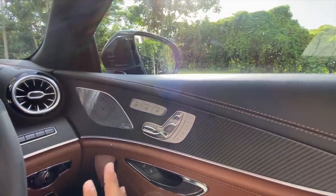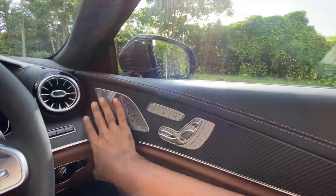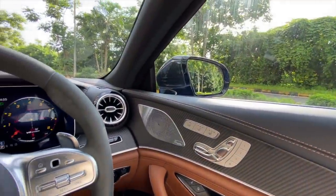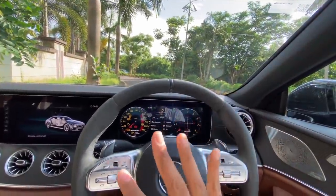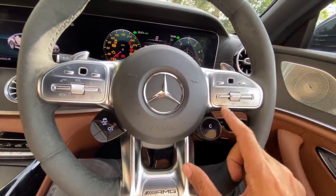Compared to the E63, it's missing some features: it gets regular speakers — the tweeters don't spin like in the E63 — and there's no heads-up display. However, international models do get a heads-up display. A lot of features here are optional and not part of standard equipment.